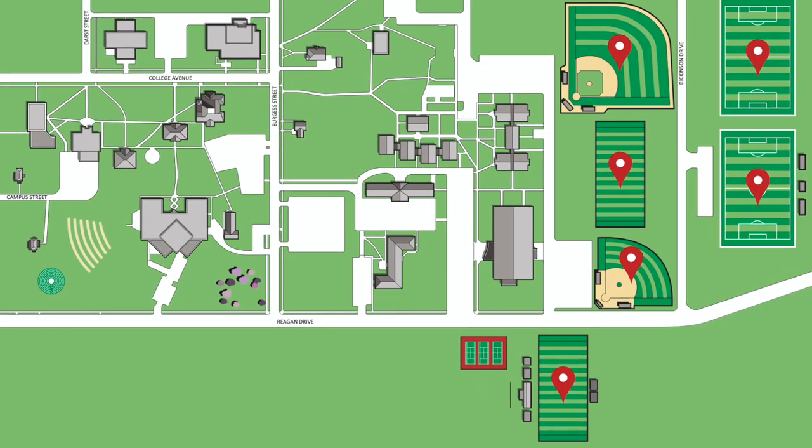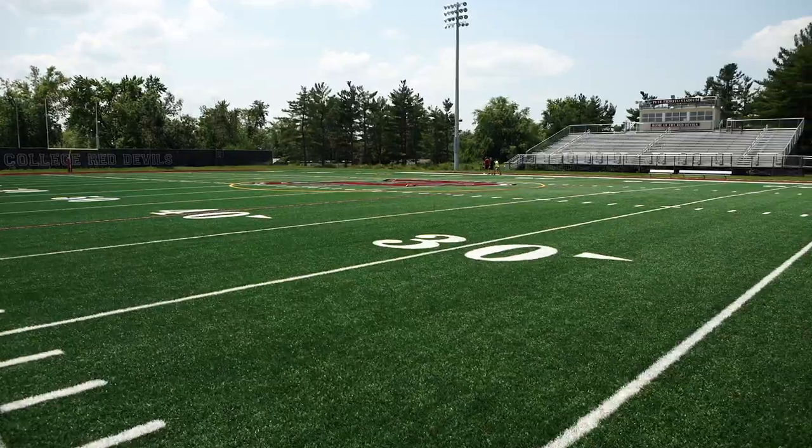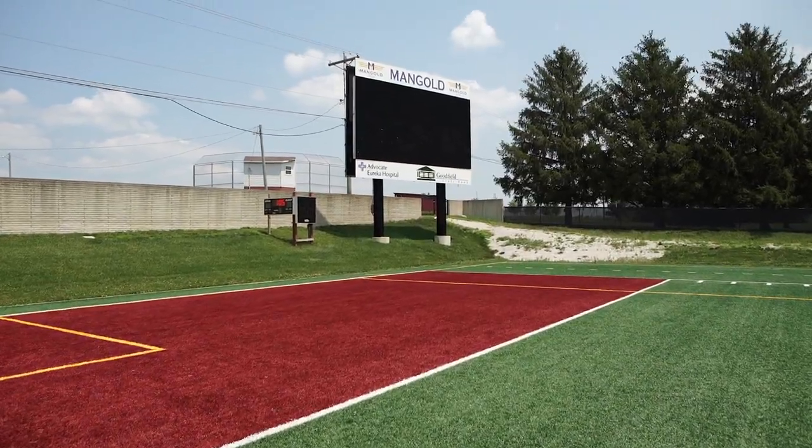Just outside the Reagan Athletic Complex, we have our football and soccer field, as well as our baseball and softball diamonds. The football and soccer field was converted into AstroTurf, and it also includes a Megatron. Here at Eureka College, we have many different athletic teams that compete throughout various times of the year.